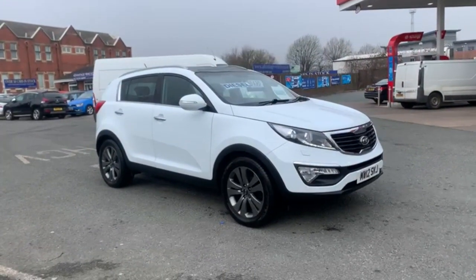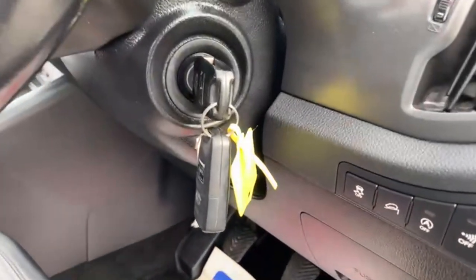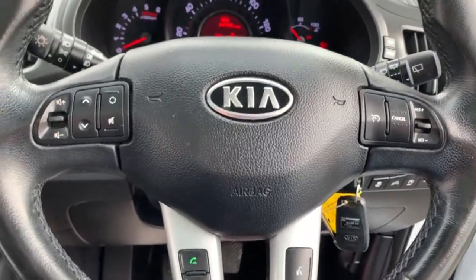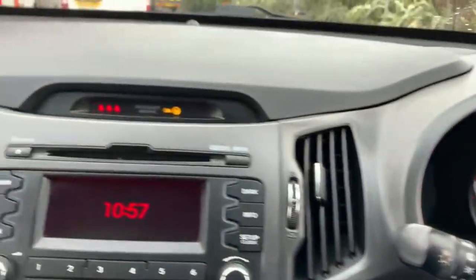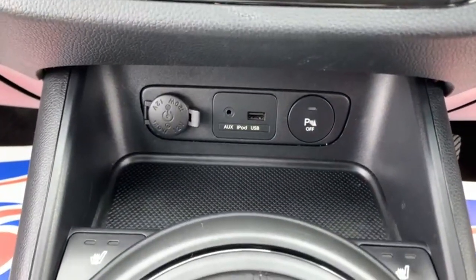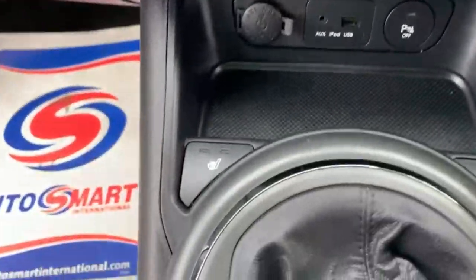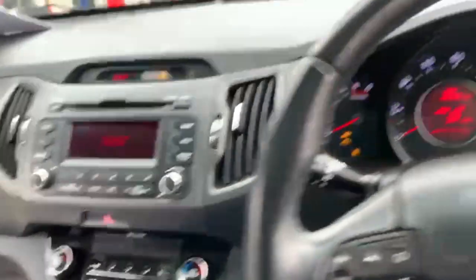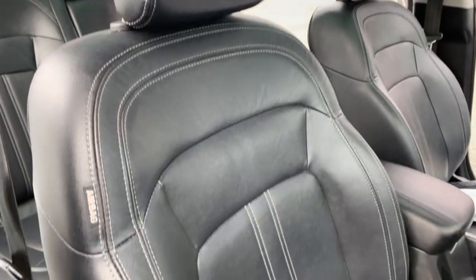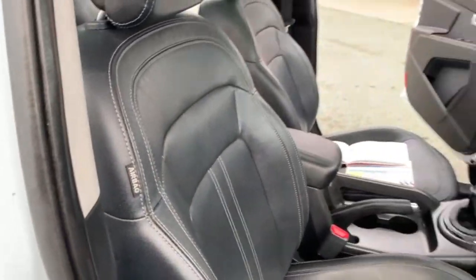Moving on to the interior. You do have two keys present with the vehicle. You've got your steering wheel controls that control your phone and also the radio as well, along with your voice commands. There's your radio, you've got your air conditioning, a USB and AUX port for your phone. You do have parking sensors and two front heated seats. I'll show you around all the seats inside the vehicle — they are full leather — just so you can see the condition.